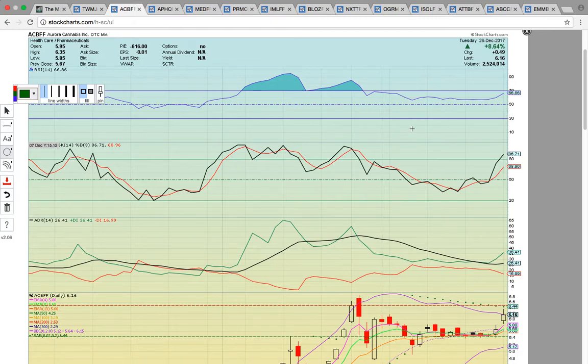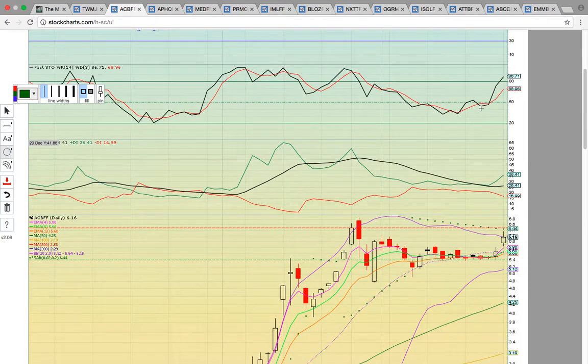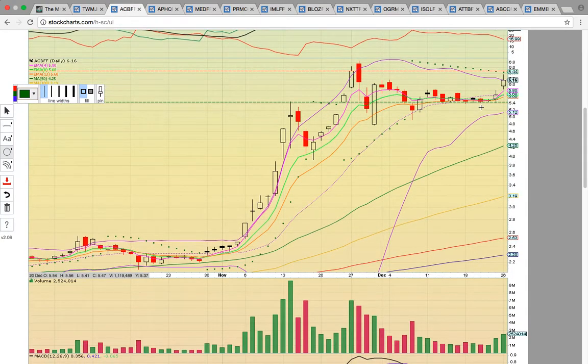Look at ACBFF here. This is the number two top cannabis company in the world — Aurora Cannabis. It has RSI at 66, so this is not at overbought levels. Look how it pushed all the way up into the 90s on two runs ago and pushed up into the 80s on the last run. So this has some room to run. It's really heating up. On Friday it closed right at that middle Bollinger Band level, the dotted purple line at $5.64.